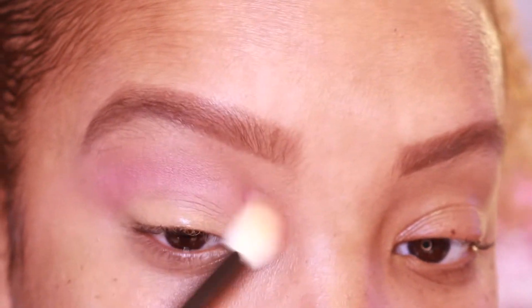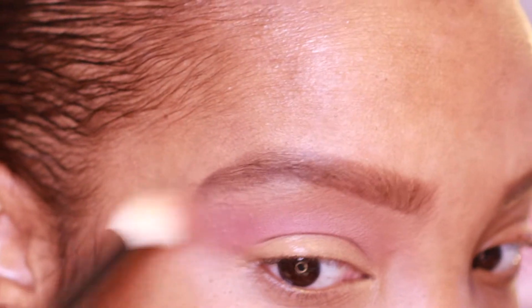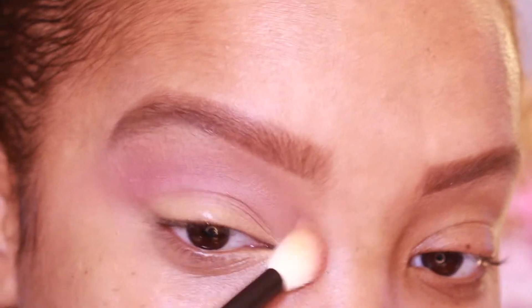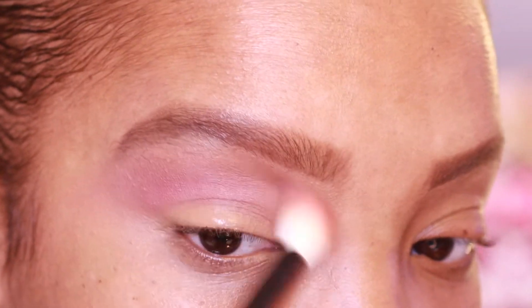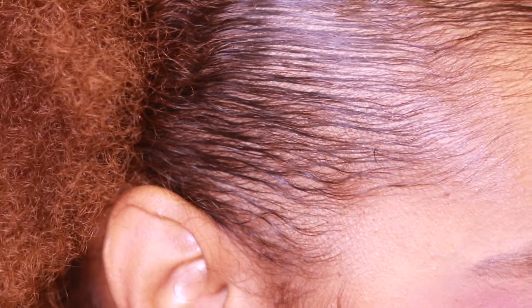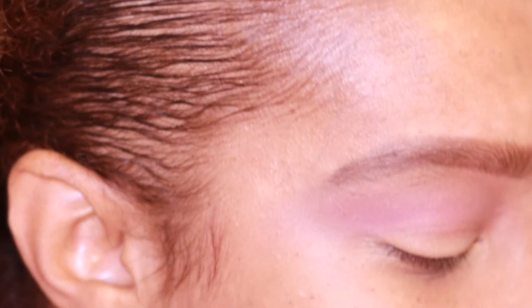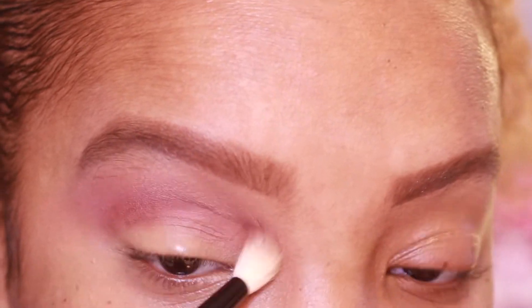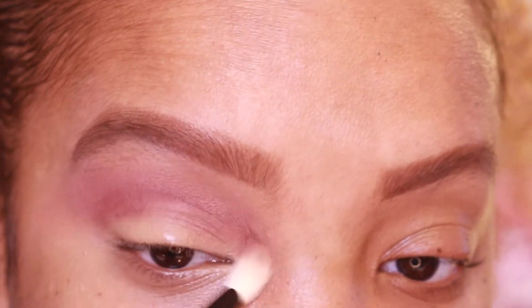This matte appears a little darker than it does in the pan, which I like. Sometimes her mattes are actually darker in the pan than they appear in real life. Switching to my Wayne Goss Number 17 brush, I'm going in with Major Mahogany — one of the newer brown shades. I'll put that in the crease and blend it in. This look I might focus on the new shades.